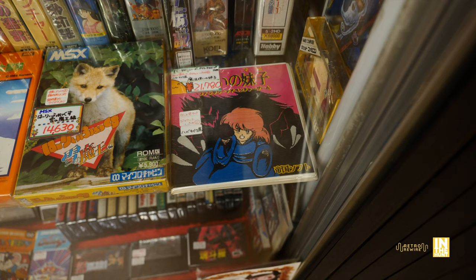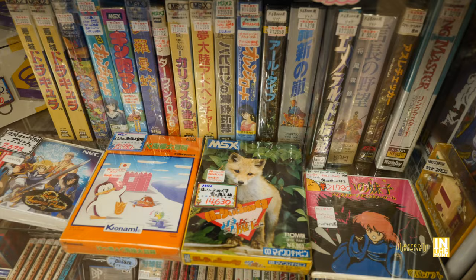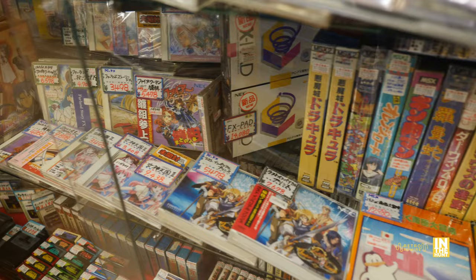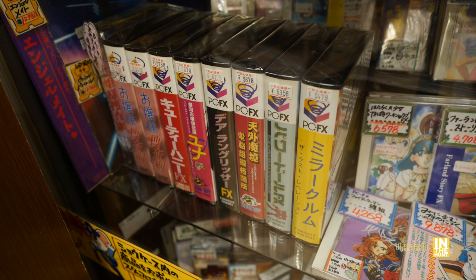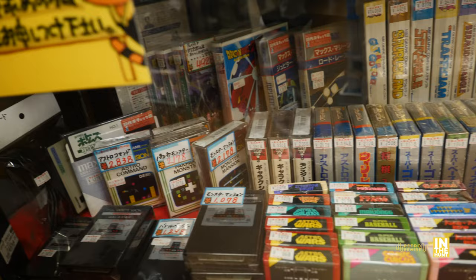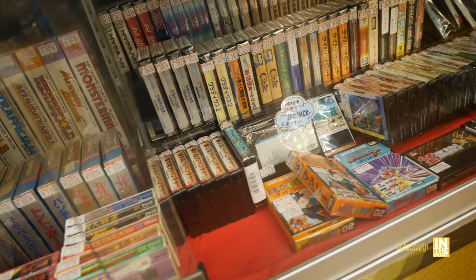Not sure what this is, but it kind of reminds me of Cotton there, coming in at 21,780 yen. And look at that little fox on that MSX game. There are actually two Castlevania games there for the MSX — that's freaking awesome. I recently saw one in Oyama, but these look to be in a lot better condition. And then we have the PC FX, the successor to the PC Engine. Although this was a bit of a failure, it's kind of a funky looking console — it looks like a little PC tower. Down below, look at these chunky cartridges — not sure what system those are for, but that's pretty super retro.